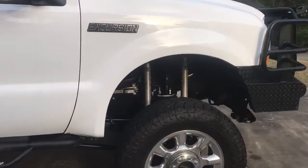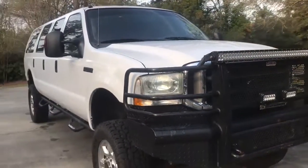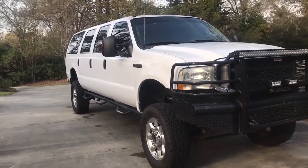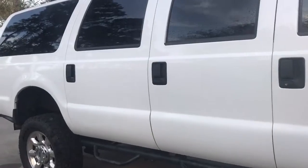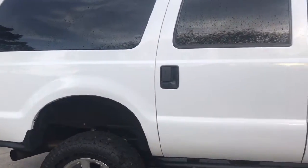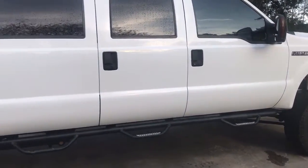There's your dump valve for the Kelderman system. Whenever moisture gets inside the airbags or the air system, it automatically releases and lets all the water out so you don't have to do it manually. This is really important if it gets cold or you take it snowboarding.